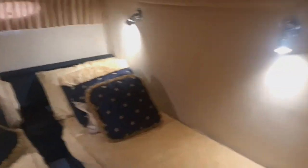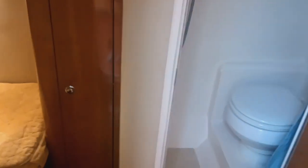The guest cabin is a twin. Nice furnishings and accommodations here. There's a single hanging closet and also an ensuite which is essentially the day head with a one-star shower.